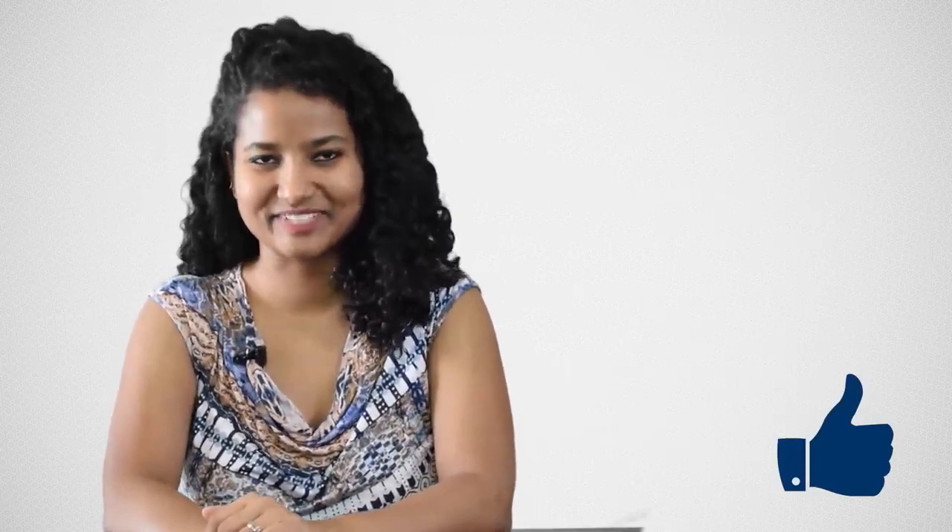But before that, if you like my work, make sure you hit that big fat like button because it motivates me to make more videos. Let's begin.